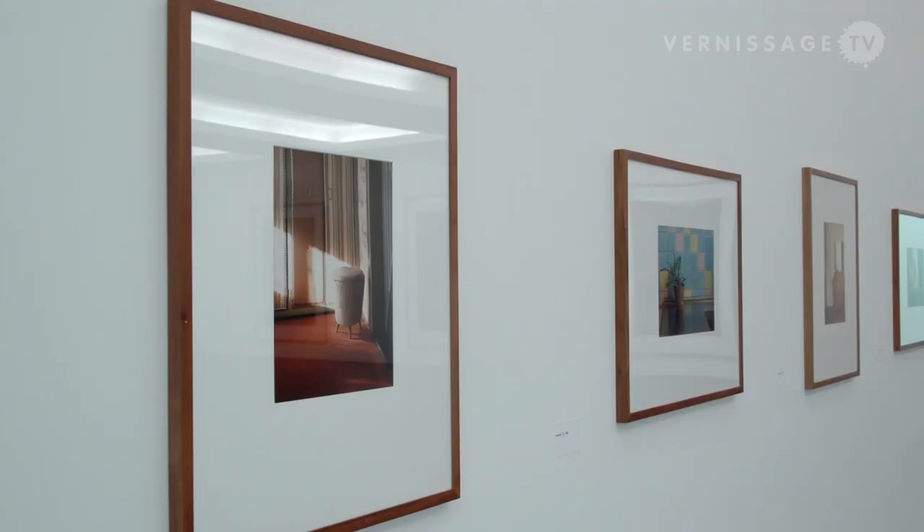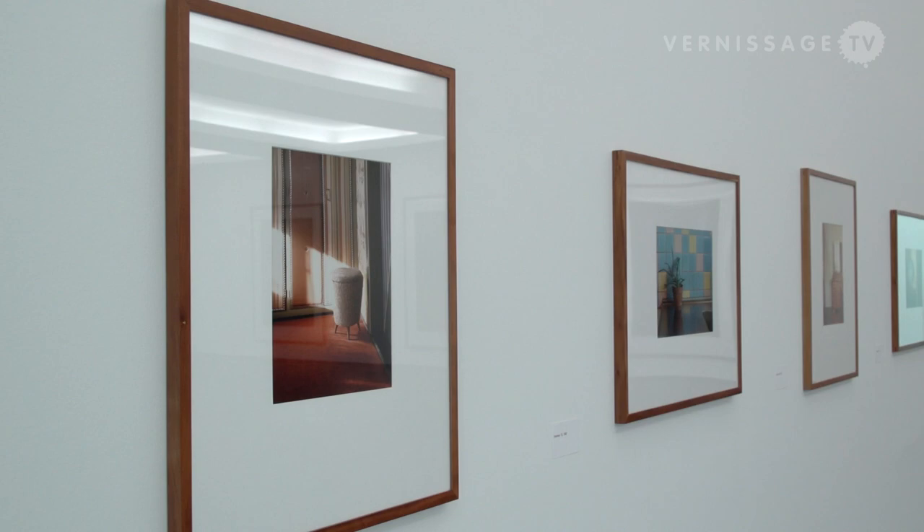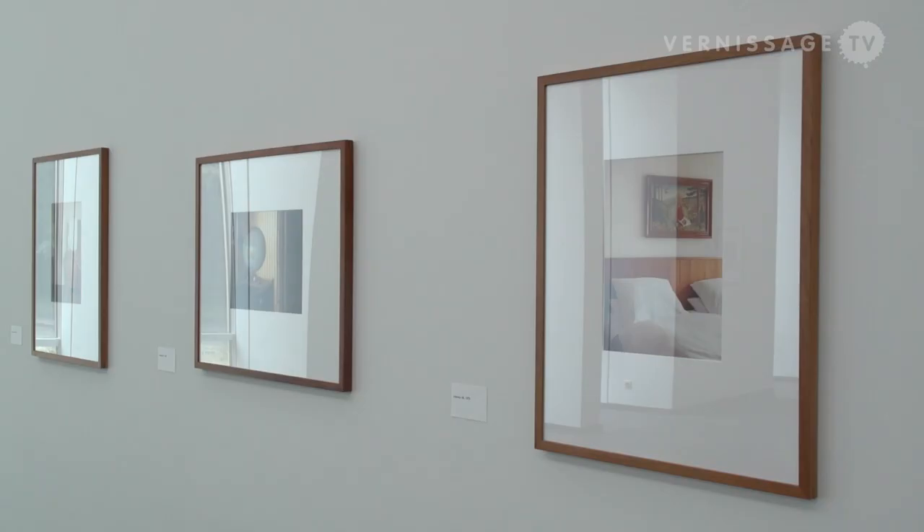In each series, light takes on a different shape. In the first series, 'Interiors,' he works only with natural light coming through the windows of these West German flats. A little bit like a camera obscura, these spaces are illuminated — which is what we see in these still lifes.